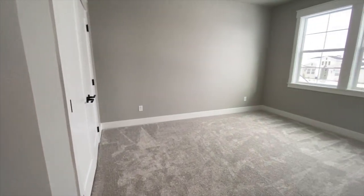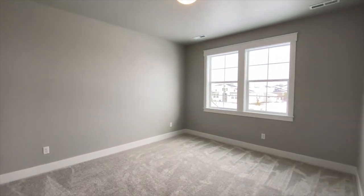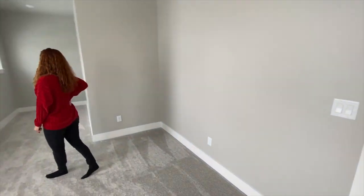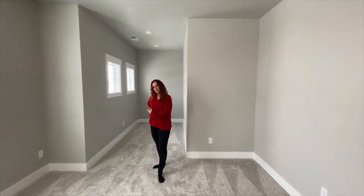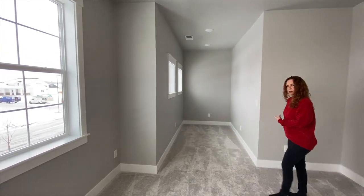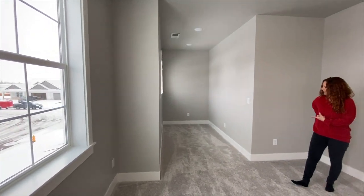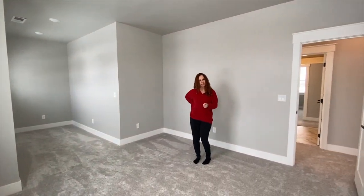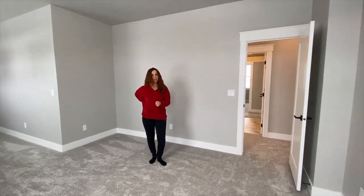This is the last bedroom in the home and it is absolutely huge. Out of the three upstairs bedrooms, this one is quite funky — I have to admit I'm not sure what to think about it. I guess you could set it up as a study or some other use, but it's definitely big.